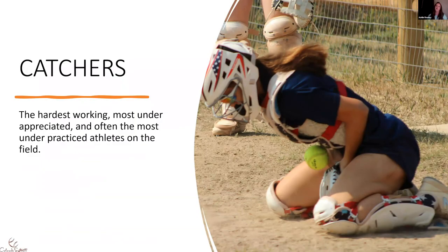Catchers: we're the hardest working, most underappreciated, and most often the most underpracticed position on the field. There are so many times I get asked from coaches, 'What do I do with my catchers?' or 'Do you have some drills I can do with my catchers?' And when catchers come in for lessons, I'll ask if they're getting to work on throwdowns or blocking in practice — and a lot of times the answer is no, simply because if you haven't played that position, it's hard to understand what to do or how to teach it.